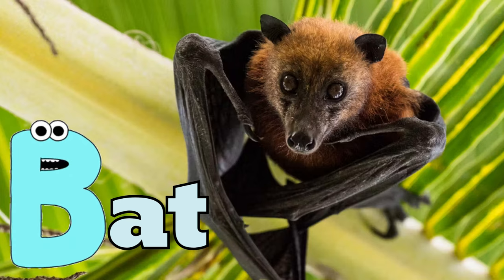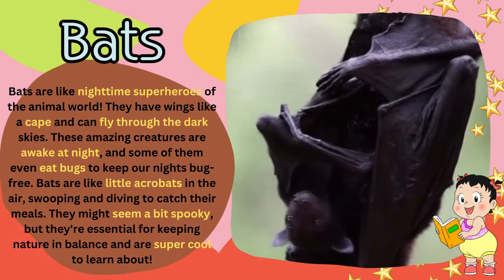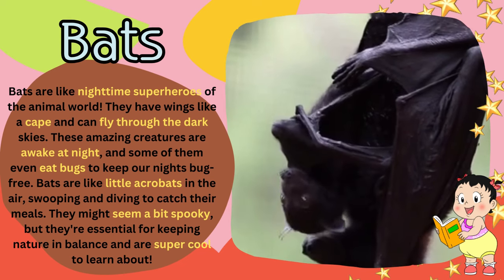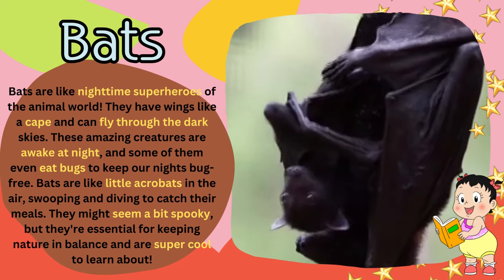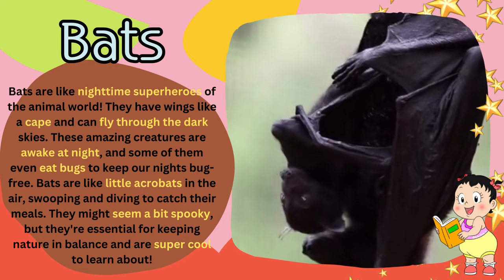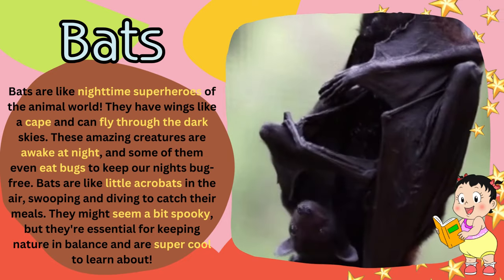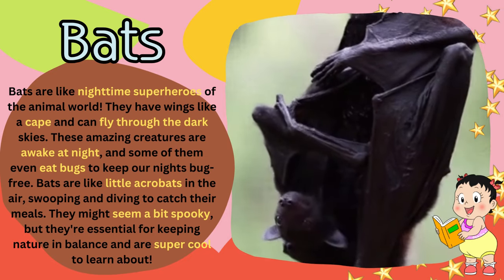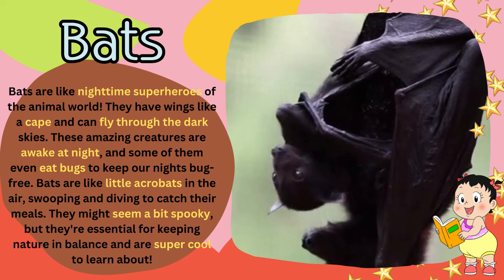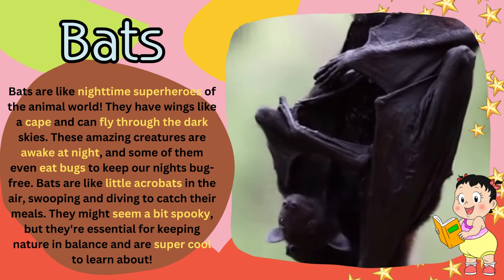B for bat. Bats are like nighttime superheroes of the animal world. They have wings like a cape and can fly through the dark skies. These amazing creatures are awake at night, and some of them even eat bugs to keep our nights bug-free. Bats are like little acrobats in the air, swooping and diving to catch their meals.